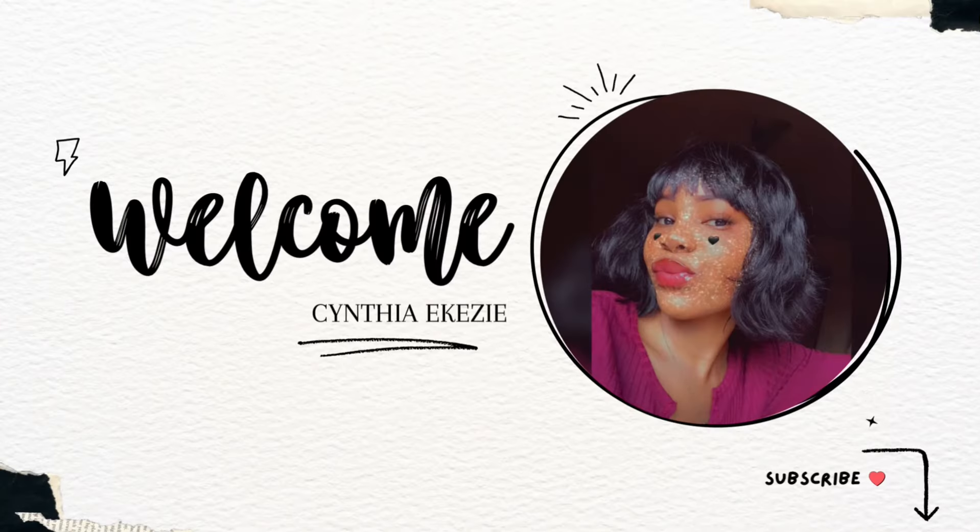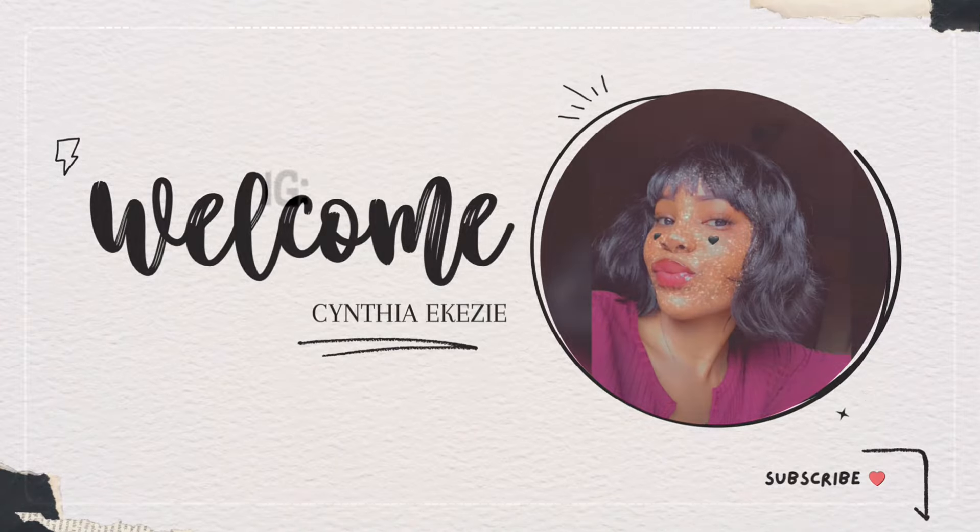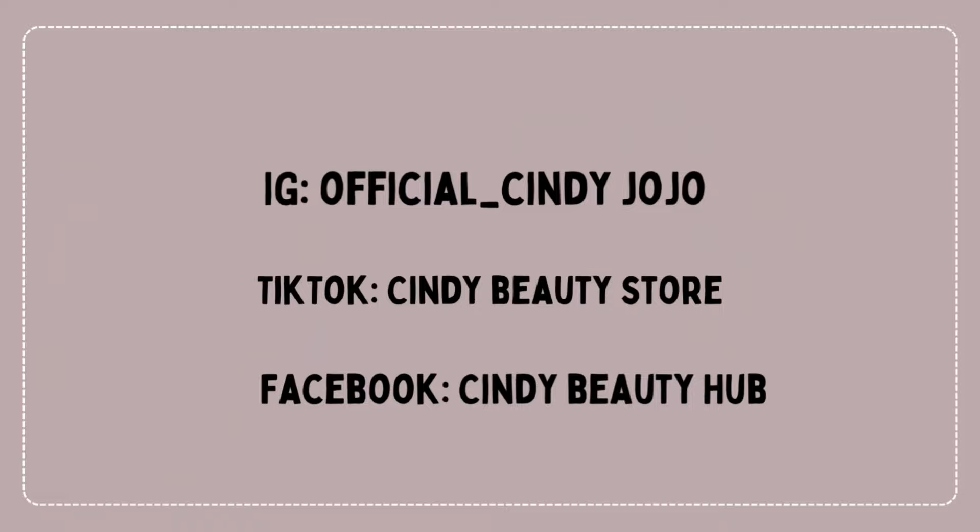If you want to have an even skin, maintain your skin color, and glow — hi guys, welcome to my channel! My name is Cynthia, and if you're here for the first time please subscribe. On today's video I'll be reviewing Dr. Davy lotions — I'm thinking about these two.